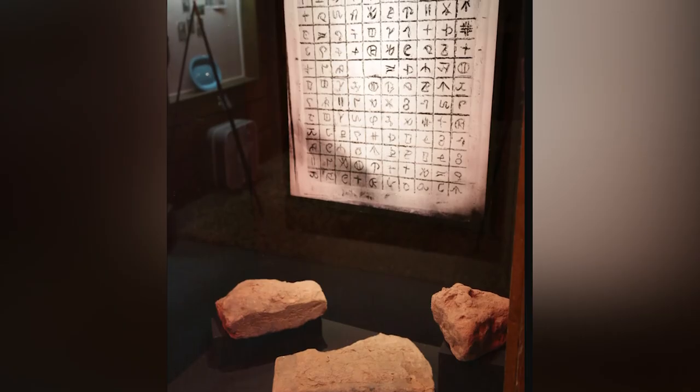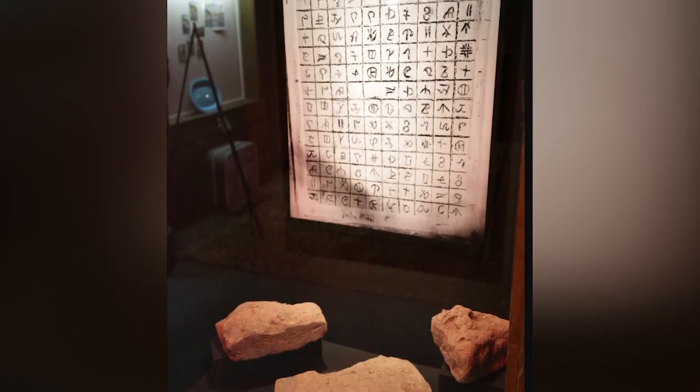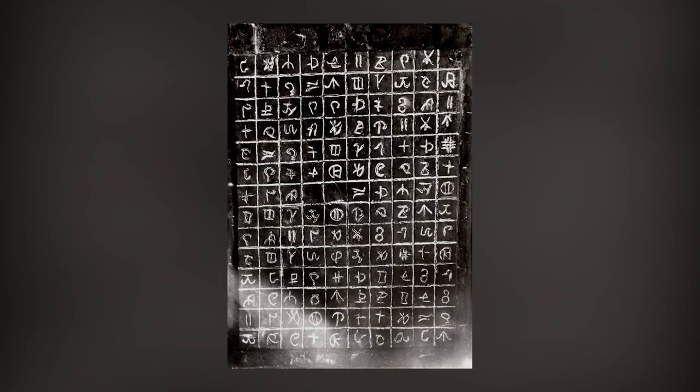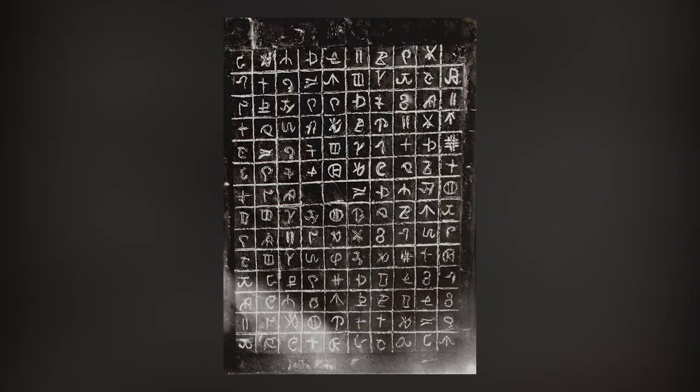It's impossible to study the Newberry tablet now because it's eroded and crumbled away badly since its discovery. What's left of it is displayed at the Fort de Baud Museum in Saint Ignace, but it's in such poor condition that it's no longer possible to read any of the characters.